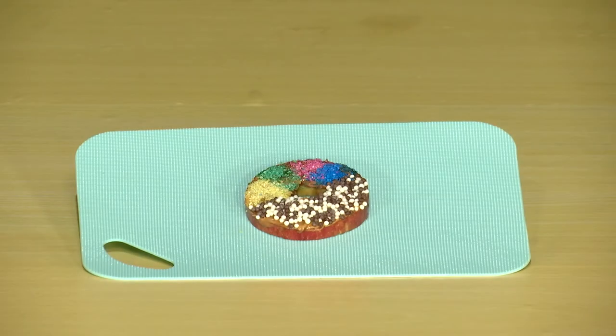On to the next challenge. The team that's most accurate at recreating these apple doughnuts will win this challenge. Are you guys ready? Yes! And go!